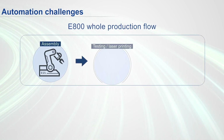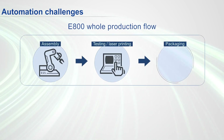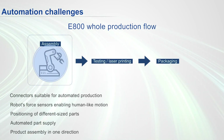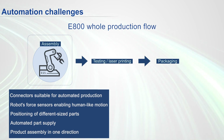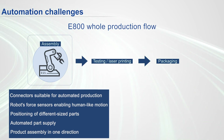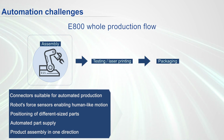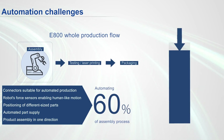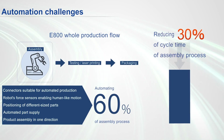To automate the assembly process, we introduce the product design suitable for automated production, robots for precise motion, and optimized parts. As a result, about 60% of the process is automated, reducing about 30% of the cycle time.